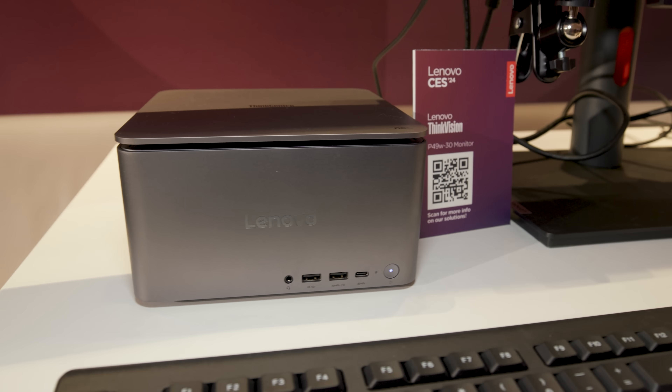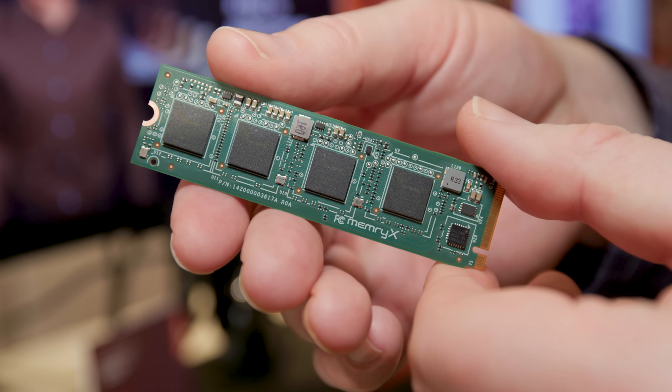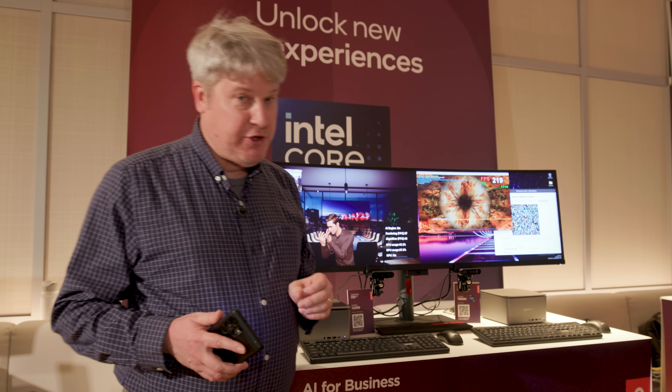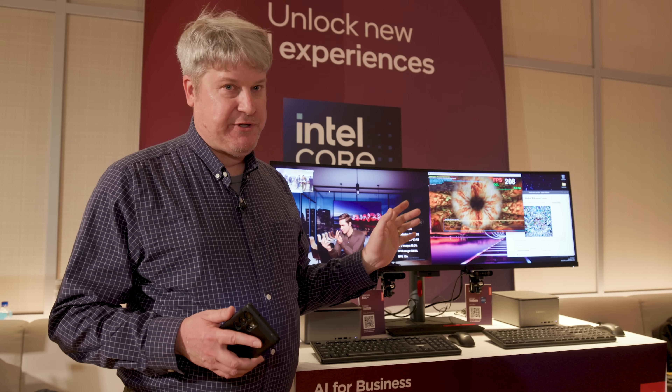We are on the cusp of hopefully what is a new era of AI cards from both MemoryX and Kinara. I'm Mark Hockman. Keep it tuned to PCWorld's YouTube channel, and please visit PCWorld.com for the detailed specs on these new chips.